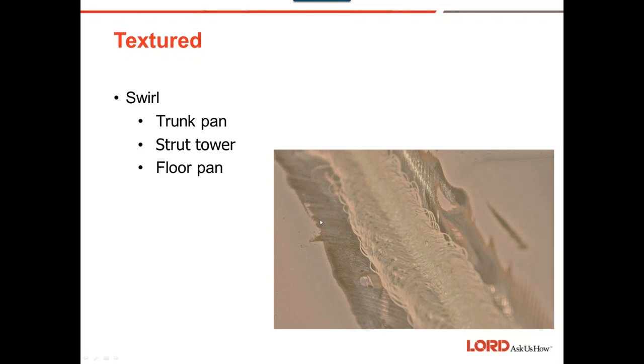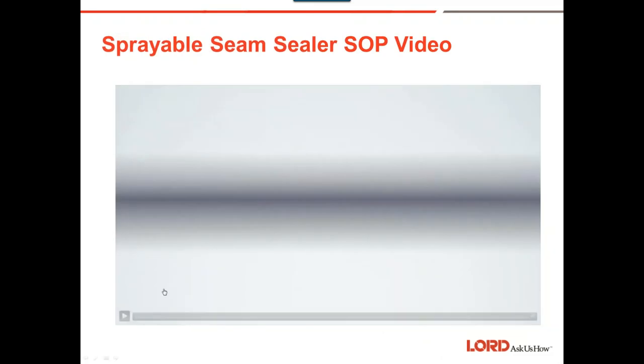Here's an example with our HD sprayable seam sealer being applied. Make sure that if there's any exposed metal, it has the appropriate primer on top of it, because this product provides very good corrosion protection — but if metal is left exposed without coverage that's a concern.